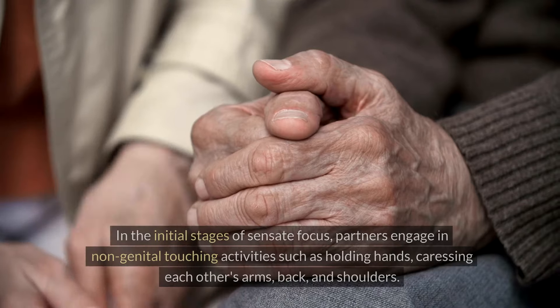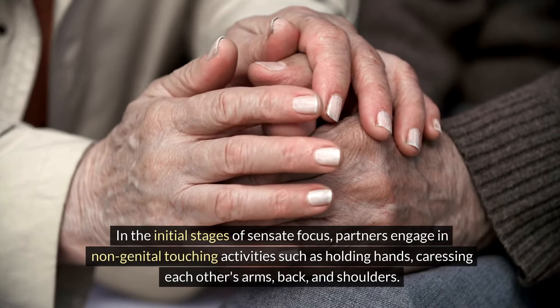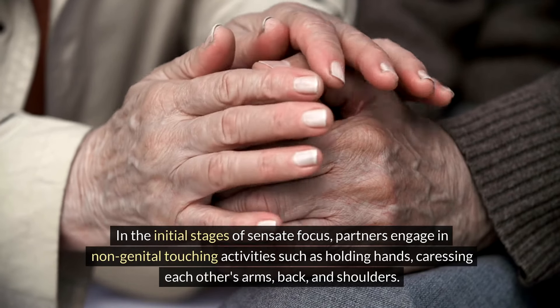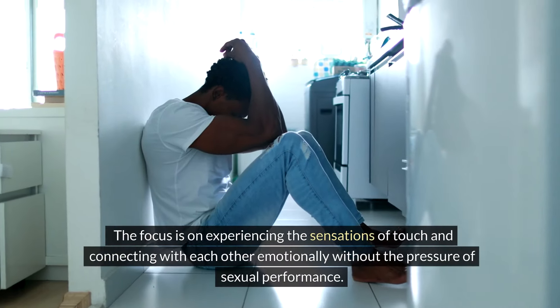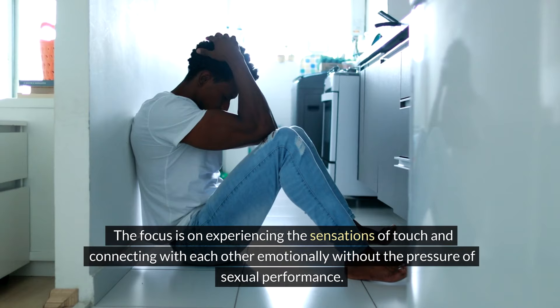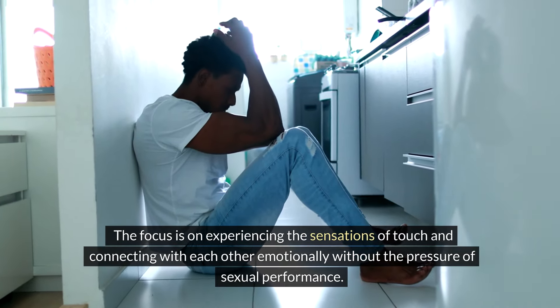Non-genital Touching: In the initial stages of Sensate Focus, partners engage in non-genital touching activities such as holding hands, caressing each other's arms, back, and shoulders. The focus is on experiencing the sensations of touch and connecting with each other emotionally, without the pressure of sexual performance.